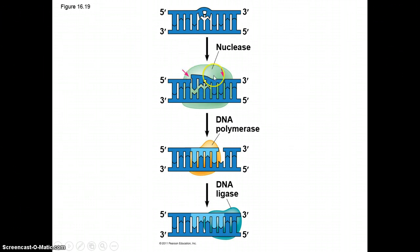What happens is that the nuclease comes in, and it will cut out the portion that's incorrect. Then the polymerase comes in and it binds the proper DNA so that everything is bound up.